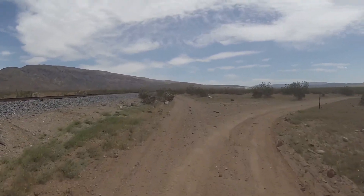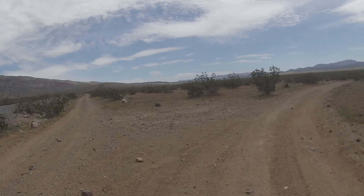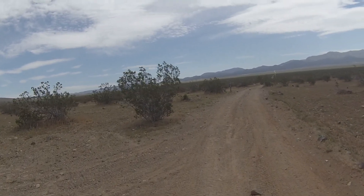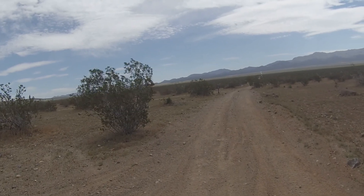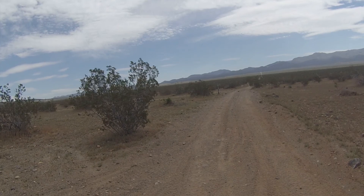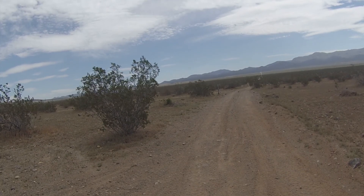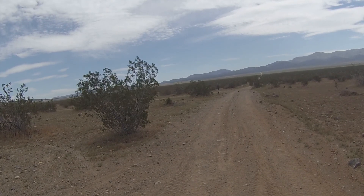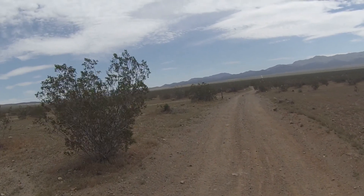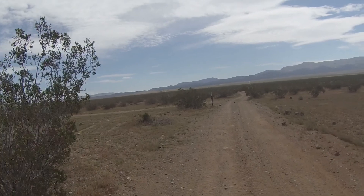This is the famous Y in the road. Stay to the right here, just to put you on trail 110. The trail we've been on is 112-110, and if you'll notice, you can almost see how straight the trail is here. Let's get going and see what we see.